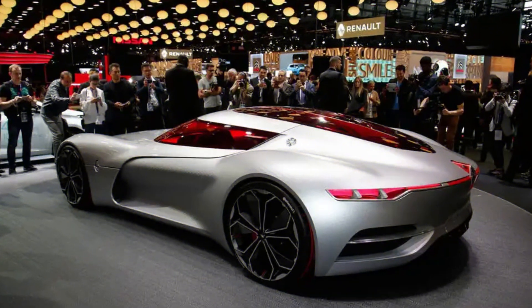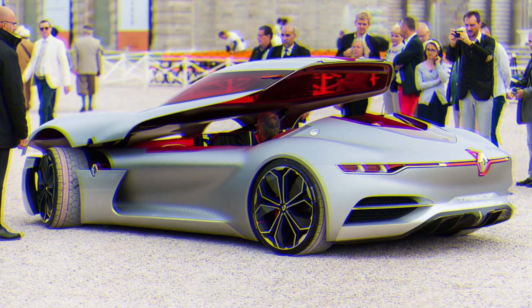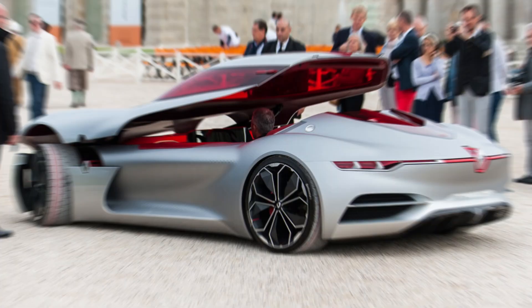The low-slung vehicle also has a tall hood and muscular fenders, which not only give the car an aggressive look, but also make it a lot more aerodynamic.